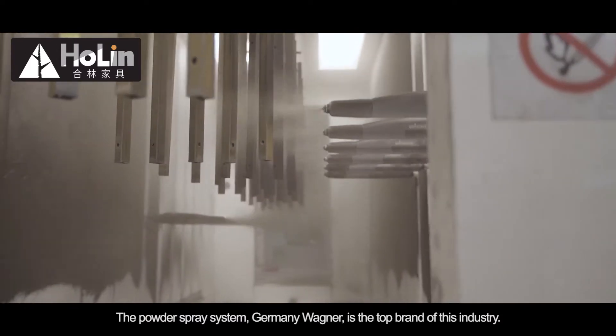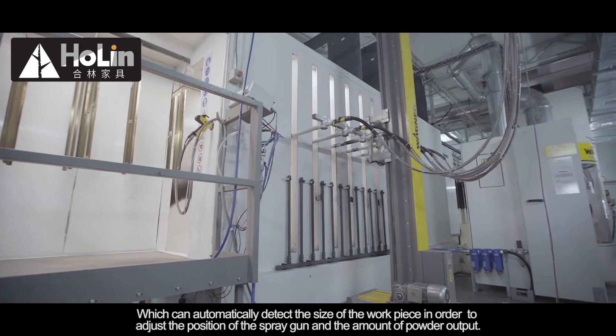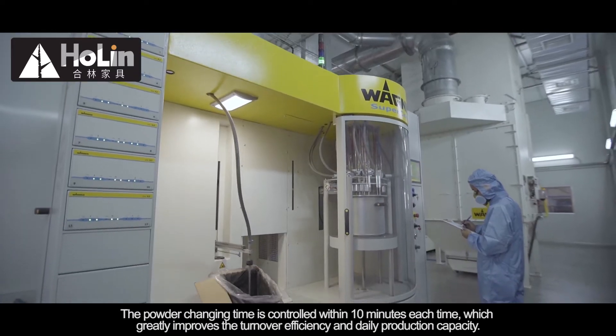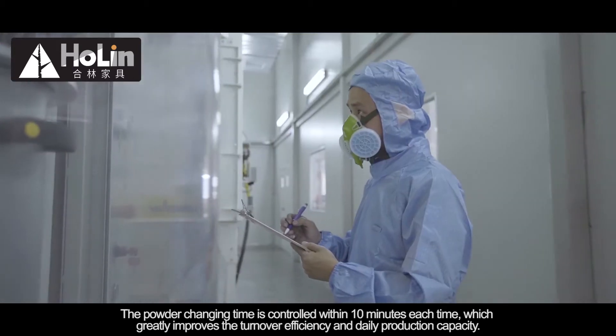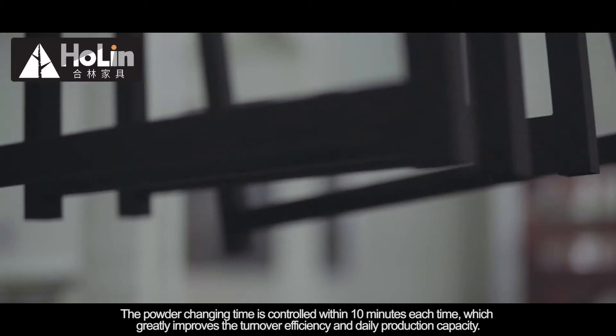the top brand of this industry, which can automatically detect the size of the workpiece in order to adjust the position of the spray gun and the amount of powder output. The powder changing time is controlled within 10 minutes each time, which greatly improves the turnover efficiency and daily production capacity.